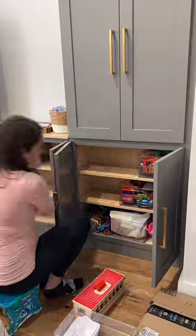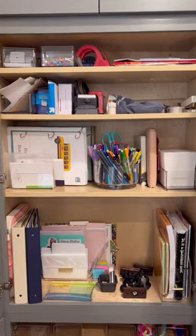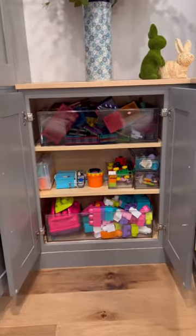When organizing these cabinets, I tried to keep like things together. This cabinet that you see me doing right now — I'm putting all of the games and the puzzles together so that my daughter can find all the stuff she's looking for in that category.